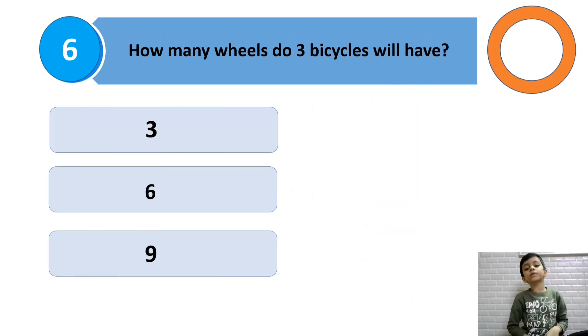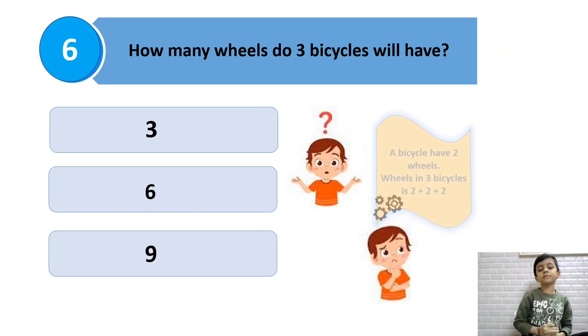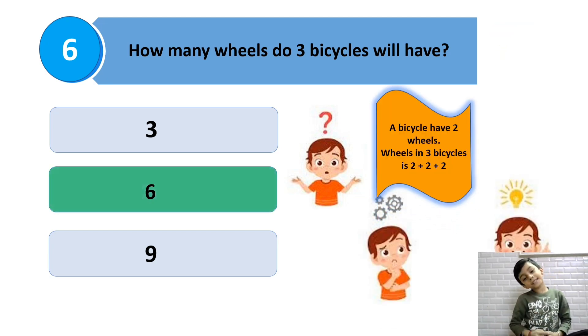How many wheels do 3 bicycles have? 1 bicycle has 2 wheels. 3 bicycles have 6 wheels.